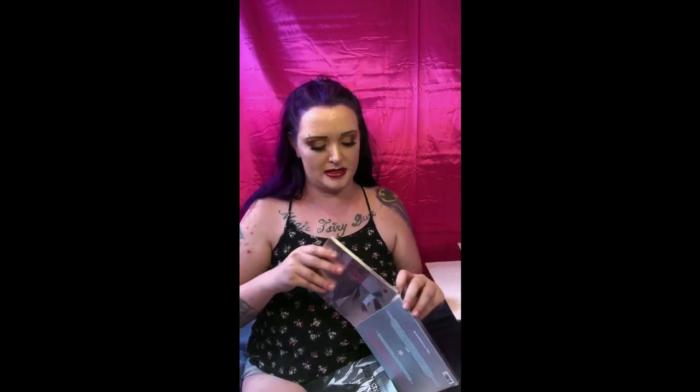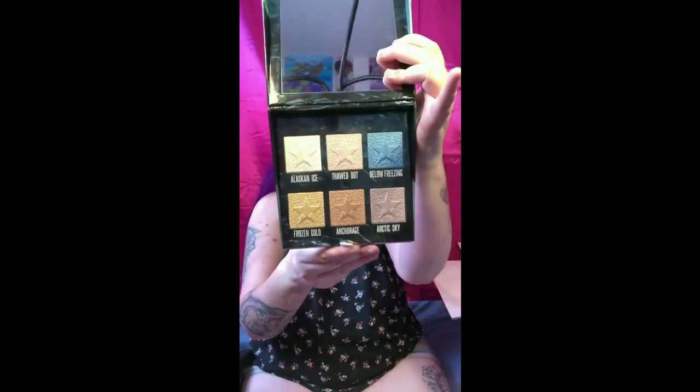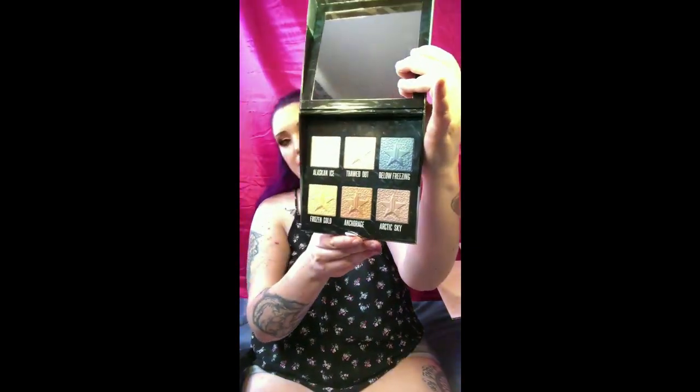One thing you guys are going to learn is I'm not the brightest bulb in the pack, but that's okay! And then the Northern Lights Supreme Frost palette — if you guys haven't used his Supreme Frost formula yet, you need to, because it's something else. I can't even open it — beautiful!